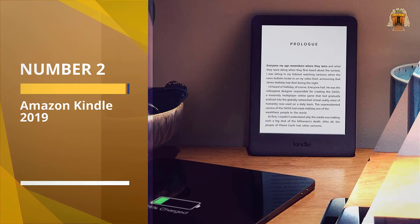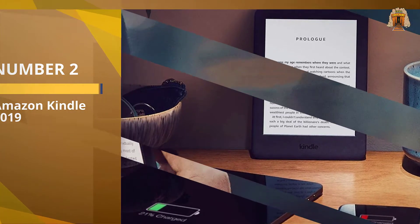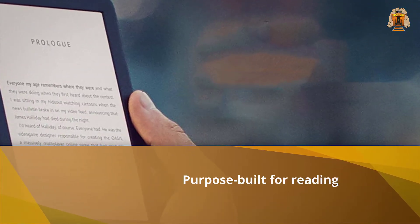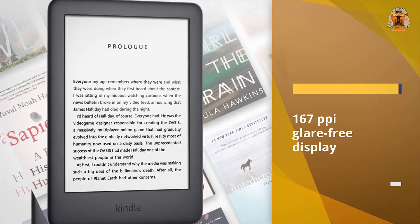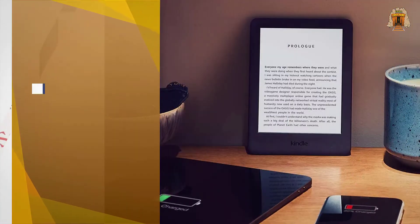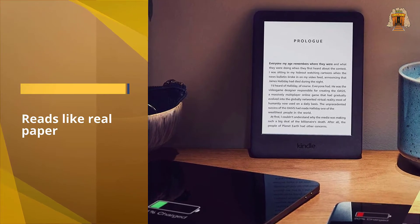Number two: Amazon Kindle. The latest iteration of Amazon's entry-level ebook reader, which Amazon simply calls the Kindle, now has a self-illuminated screen and an upgraded design. At $90, this ebook reader does cost $10 more than the previous model, the Kindle 2016, but this Kindle device regularly goes on sale for as little as $60.